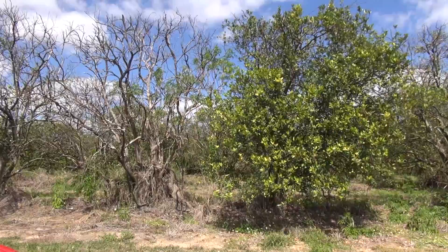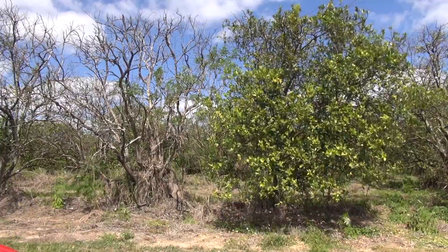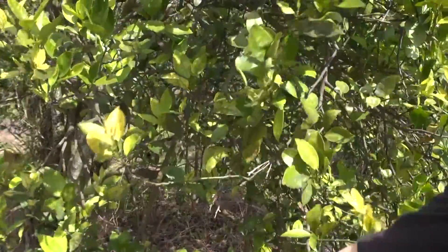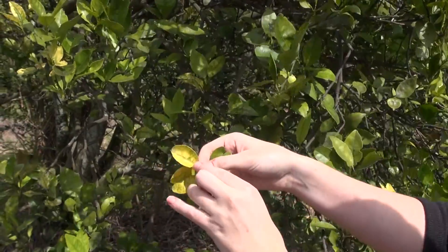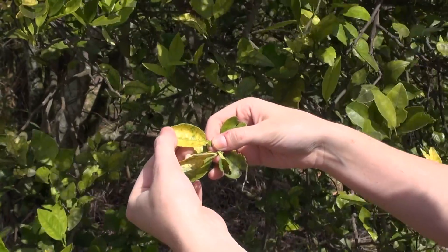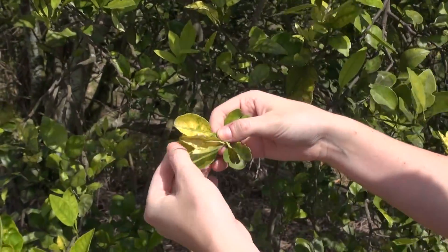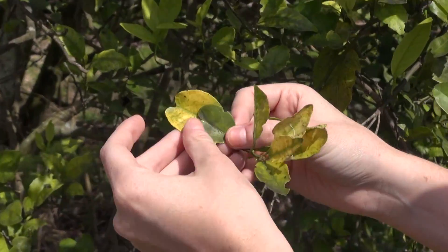Nutrition is very important whether it's for humans or for plants. One of my research components is seeing how greening-affected trees need different types or greater amounts of nutrition. I'm doing trials with fertilizers — micronutrients, which are required in small amounts, and major nutrients like nitrogen and potassium — to see how nutrition affects our ability to rehabilitate the trees.